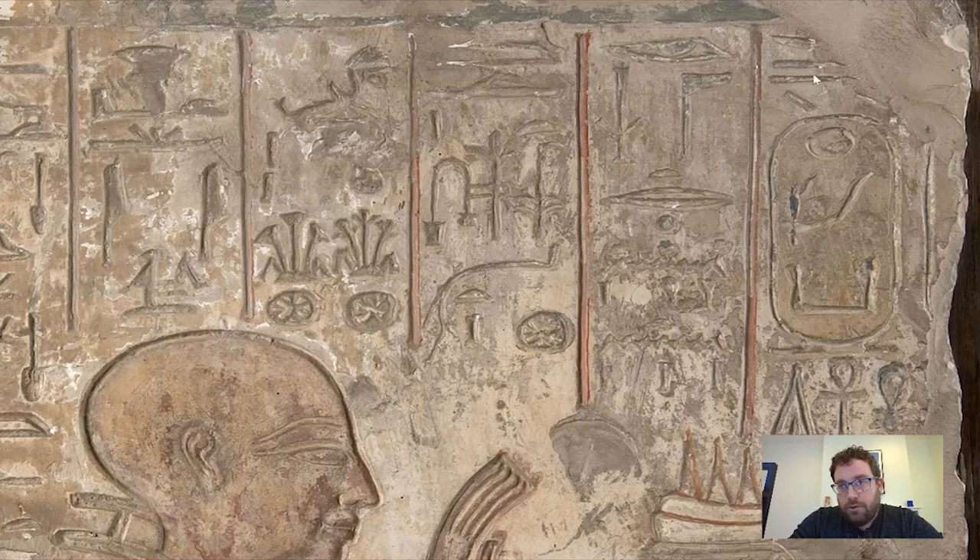This text reads: 'Lord of the Two Lands, Juzer Kha Re, and then given life like' — and we're missing part here, but it originally probably said Ra, the Egyptian sun god. Then we have another part of a name, and we know it's a name because royal names are always held in this little coiled rope motif which we call a cartouche. There's a little part of a sign here which reads Amenhotep. So we know that the individual being named here is a dead king who has become a god by this period, called Amenhotep I.